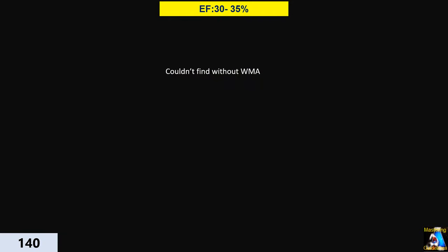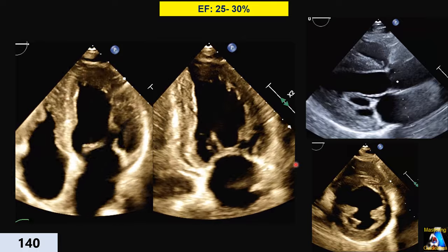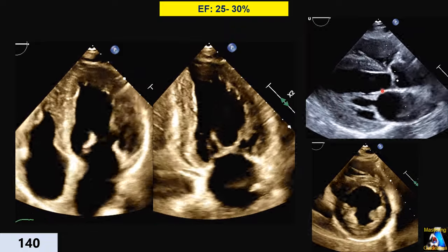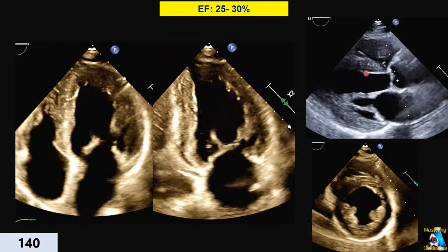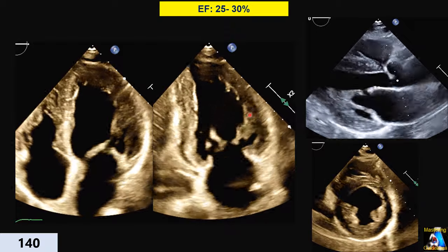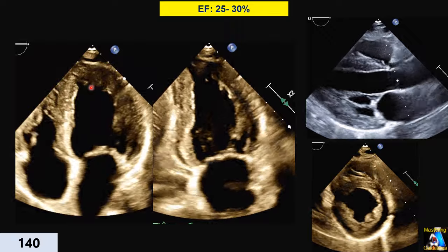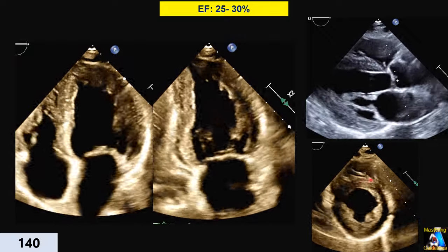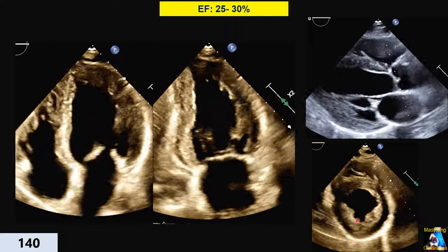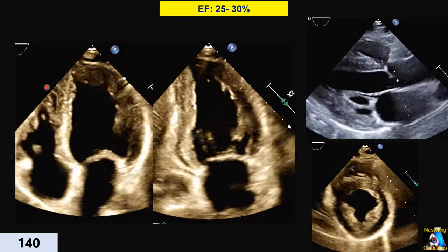I couldn't find a case with EF 30 to 35 percent without wall motion abnormality — in the wall motion abnormality section I give an example of that. Here we have EF 25 to 30 percent. All parameters are compromised. EPSS is completely dropped. The ventricle doesn't contract at all in some areas, just a little at the apex. At basal and mid the diameter doesn't decrease much. In short axis, the diameter decrease between diastole and systole is less than 5 millimeters. So ejection fraction 25 to 30 percent is easy to say.